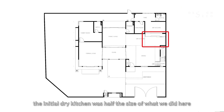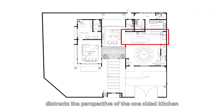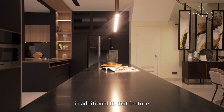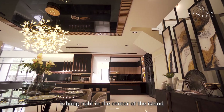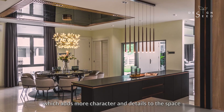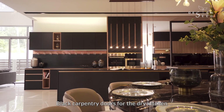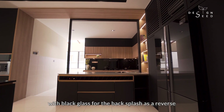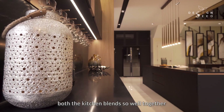The initial dry kitchen was half the size of what we did here. Placing a grand and long granite top island in the centre of the space distracts the perspective of the one-sided kitchen. A stylish and sleek copper finish pendant lamp is hung right in the centre of the island, which adds more character and details to the space. Black carpentry doors for the dry kitchen and timber finish doors for the wet kitchen with black glass for the backsplash as a reverse — this combination is merged subtly, and without highlighting it, both kitchens blend so well together.